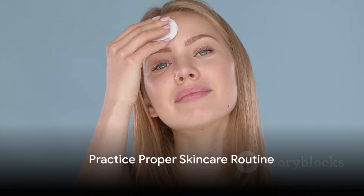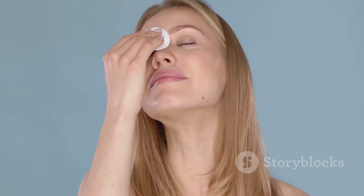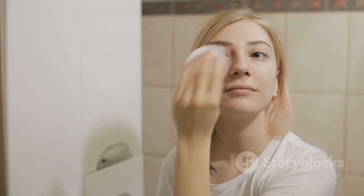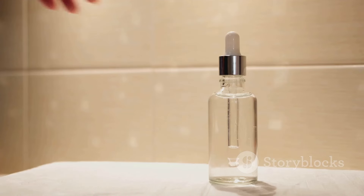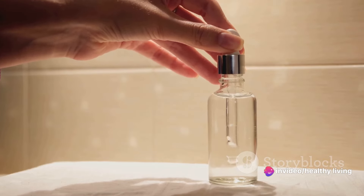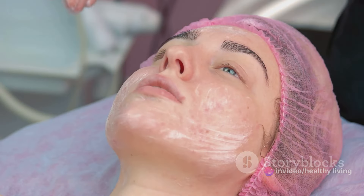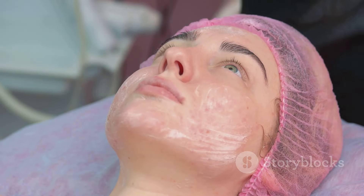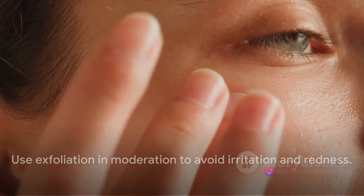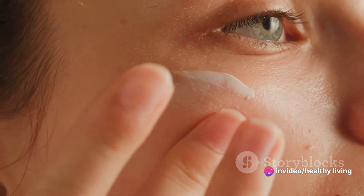Consistency is key in skincare. A well-crafted routine can help clear impurities, giving your skin a healthy, vibrant glow. Let's break it down step by step. First, start your day with cleansing. This essential step washes away the night's accumulation of oil, dirt, and dead skin cells. A mild cleanser is your best bet, as it effectively cleans without stripping your skin of its natural oils. Next, we have exfoliation — this process gently scrubs away dead skin cells that can clog pores and lead to breakouts. But remember, moderation is key; over-exfoliation can cause irritation, so stick to once or twice a week.